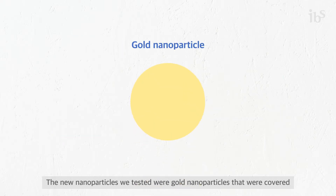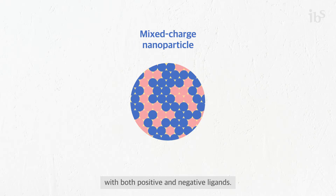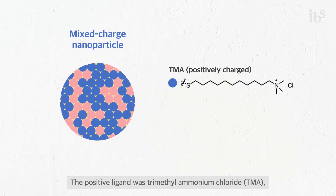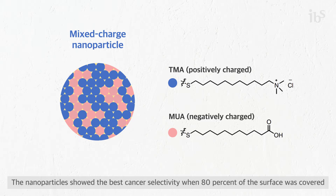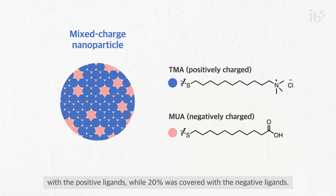The new nanoparticles we tested were gold nanoparticles covered with both positive and negative ligands. The positive ligand was trimethyl ammonium chloride, while the negative ligand was 11-mercaptoundecanoic acid. The nanoparticles showed the best cancer selectivity when 80% of the surface was covered with the positive ligands, while 20% was covered with the negative ligands.